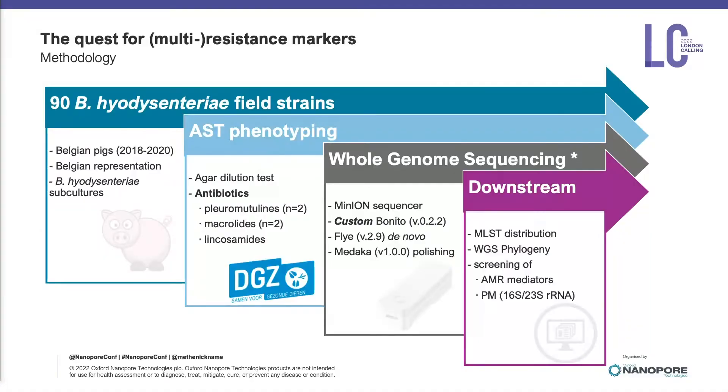We have a quite nice collection of 90 strains, collected over a time range of two years. They represent the Belgian field and really the entire country. We did some phenotyping on them using agar dilution. We used an ion sequencer and did a custom Bonito training to get highly accurate and complete genomes, followed by some downstream analysis.